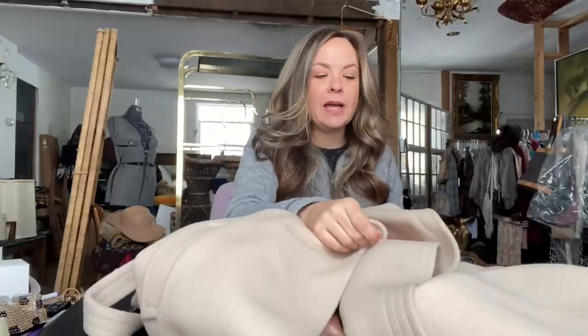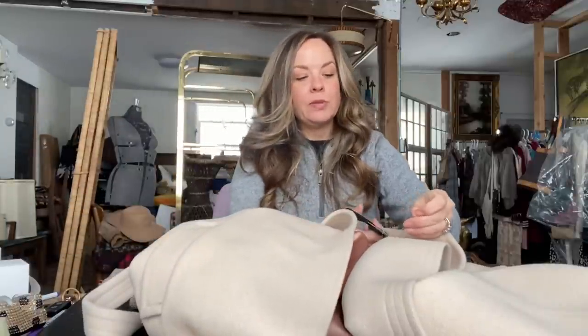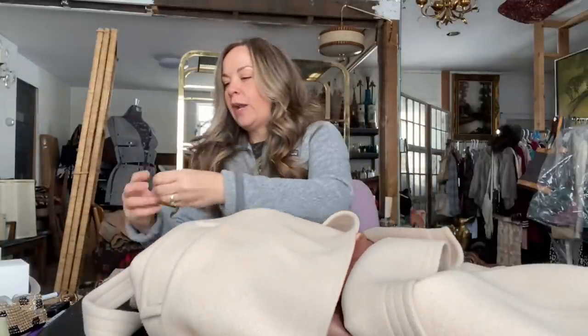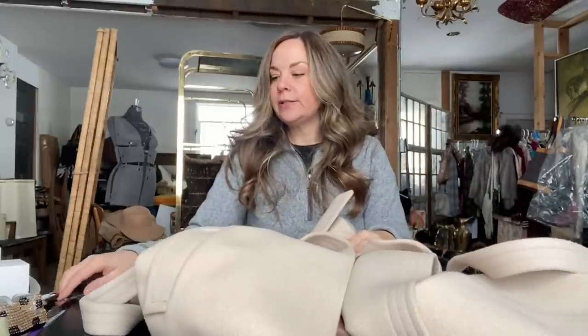A few other resellers had already been through this closet and they didn't get this — I don't know why. I just grabbed it because it was a wrap coat and I have done well with vintage wrap coats in the past. When I got home, I also could tell when I touched it that it was expensive, and then I saw that 100% cashmere tag. So always look through closets at estate sales even if you've seen other resellers in there, because they may be looking for different types of items.